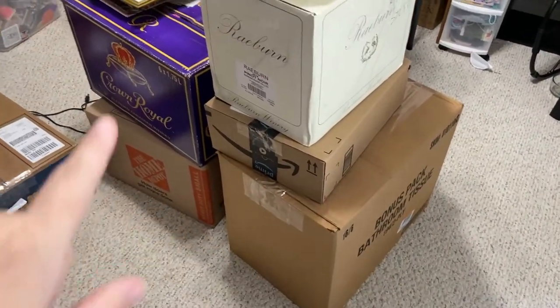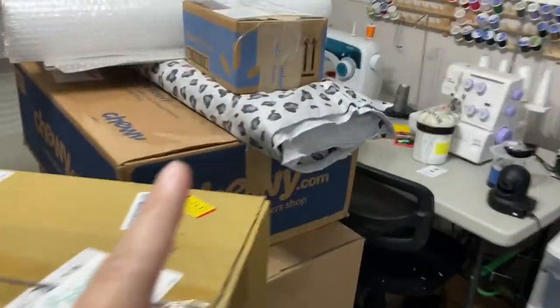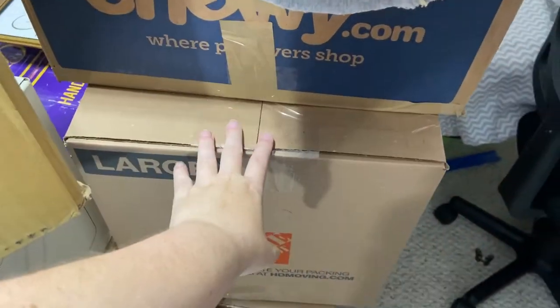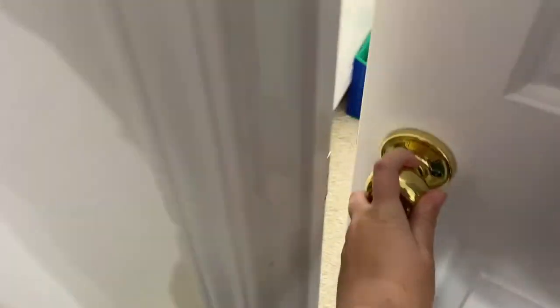I count ten boxes in this pile — I think I'm at 11 so far, which is pretty good. I need to get a couple more of these, and we're actually going to have to buy boxes soon. I have to figure out what under here I need — try not to kill myself in here. And I still have all of this to pack actually.